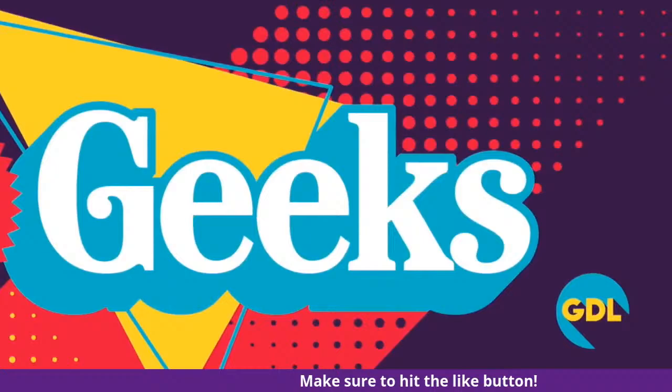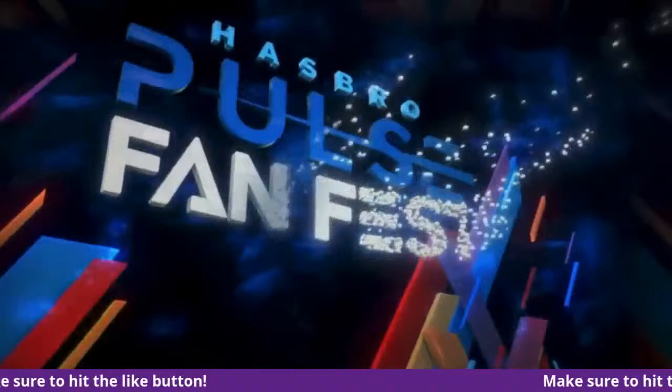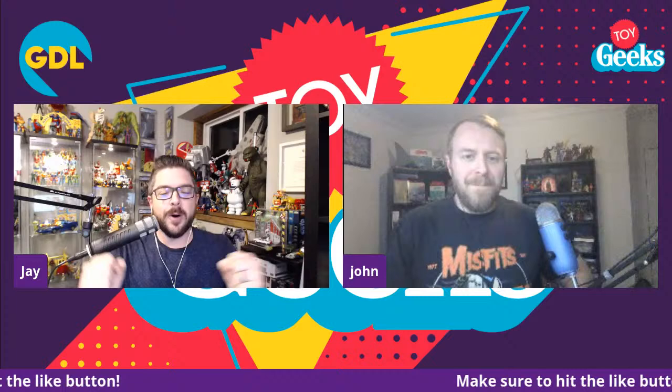Geek Dad Life presents Toy Geeks, a live toy talk show. Tonight we're going to recap all of the reveals from today's Hasbro Pulse FanFest event. So sit back, relax, and enjoy the show. Hello everybody and welcome to the special Friday edition of Toy Geeks. My name is Jay and with me as always on this adventure, my good friend John.